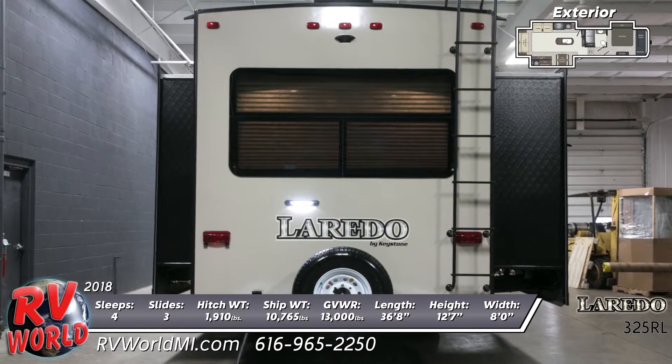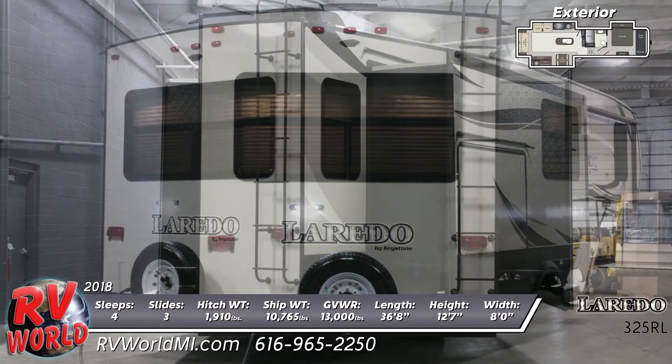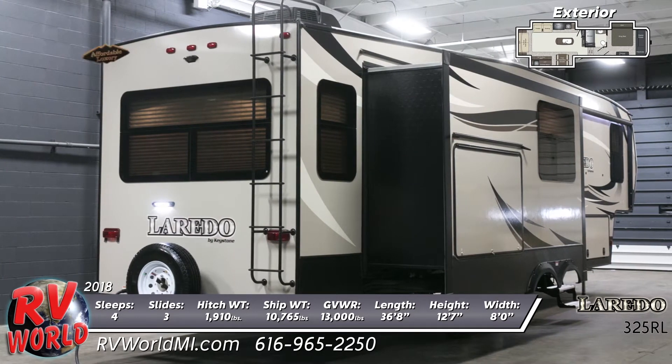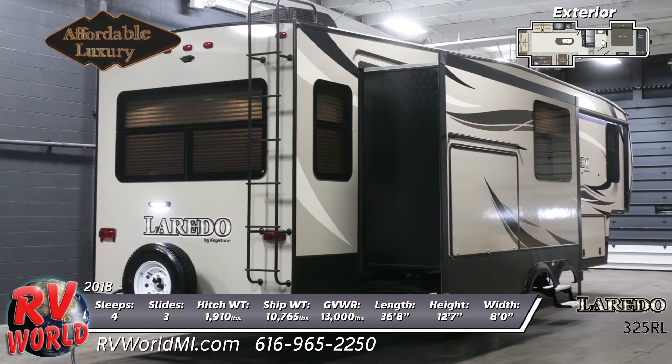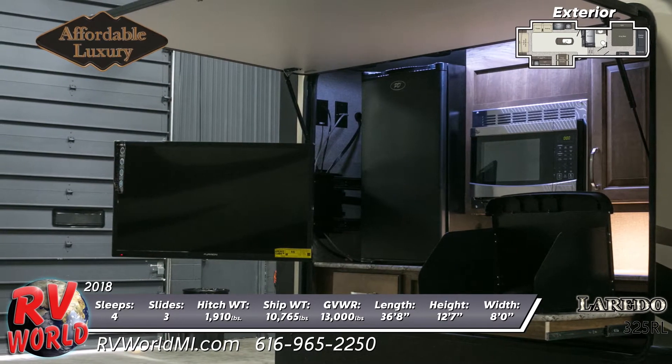The slide-out rooms feature a height of 6'3". The exterior camp kitchen offers a refrigerator, microwave, and a cooktop. It's even wired for an outdoor TV. This fifth wheel has a fully enclosed underbelly with heated, enclosed holding tanks and gate valves.